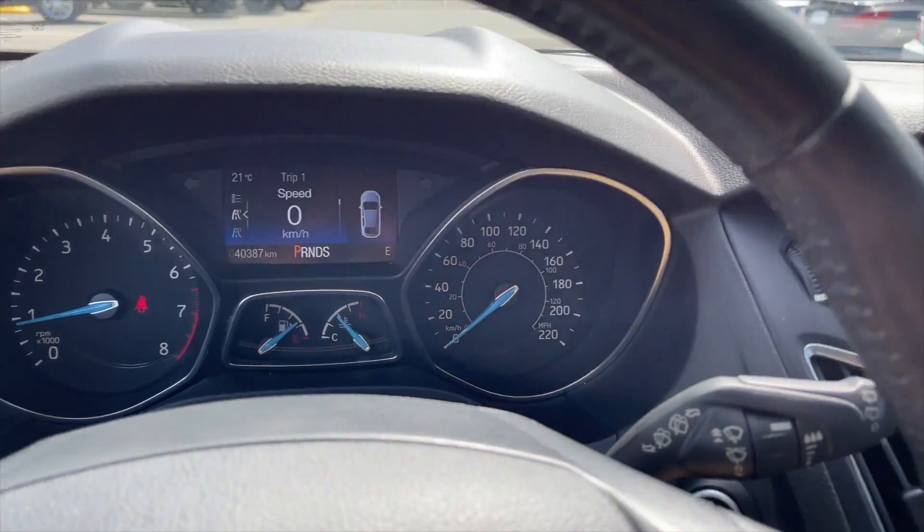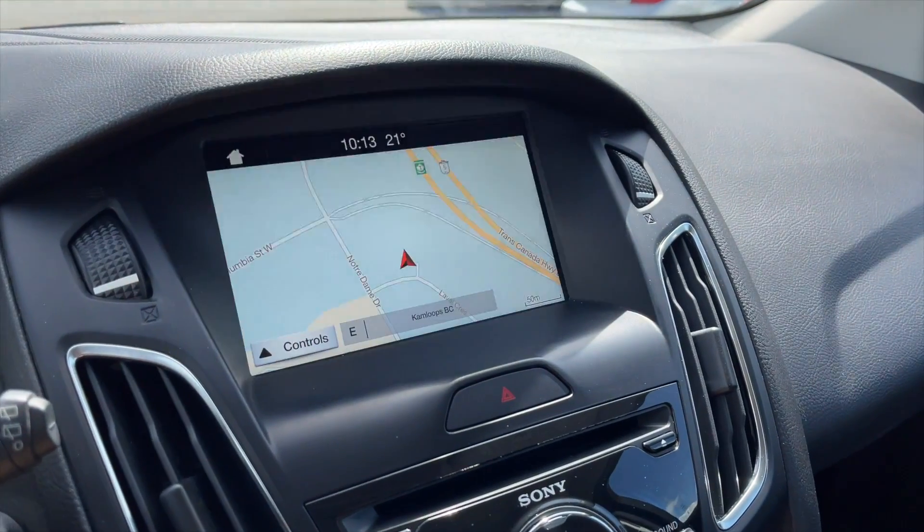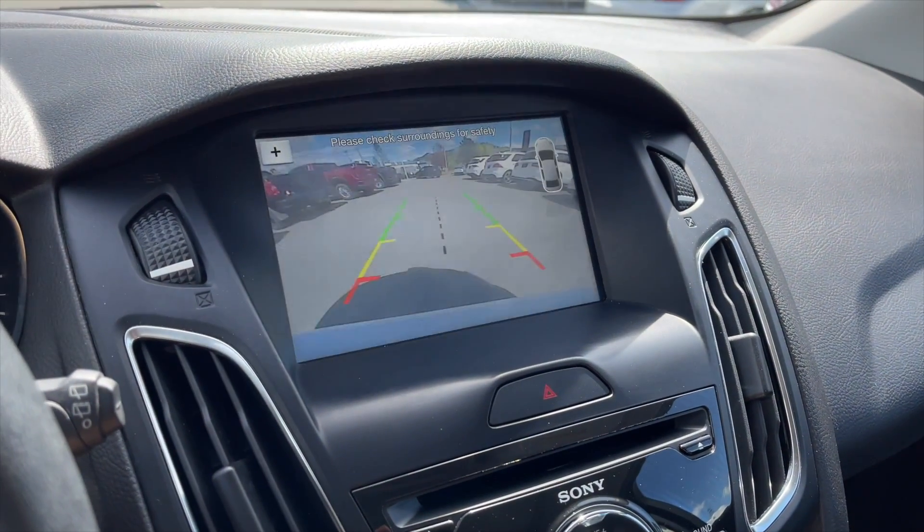Here's the speedometer. For your media — don't worry about that flickering, it's just because of the camera — but as you can see it does come up with navigation. You also get a rear view camera.